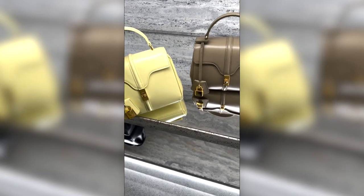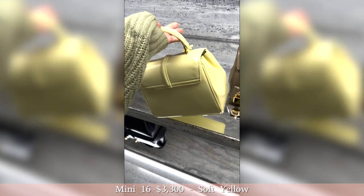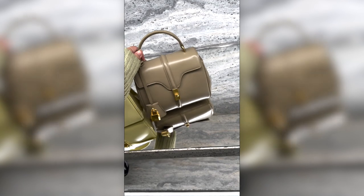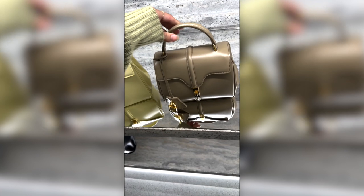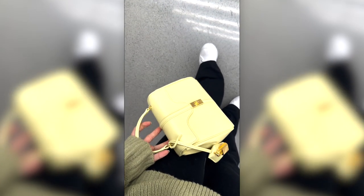Hi guys, we're starting today's vlog with a little shopping snippet. I did go to Celine to check out the Mini 16s and they had this beautiful pastel yellow and this kind of taupe-y beige color. I don't know if this beige is the same one as the one online, but this yellow is absolutely just perfect.